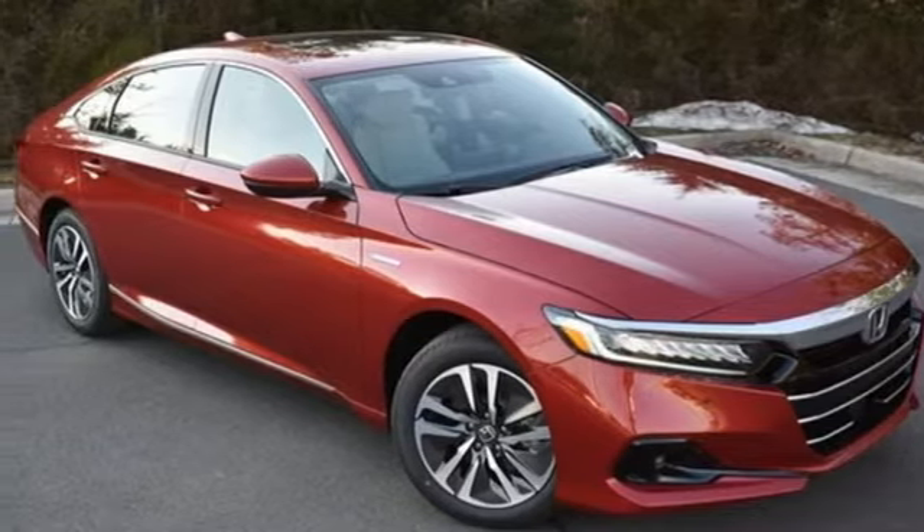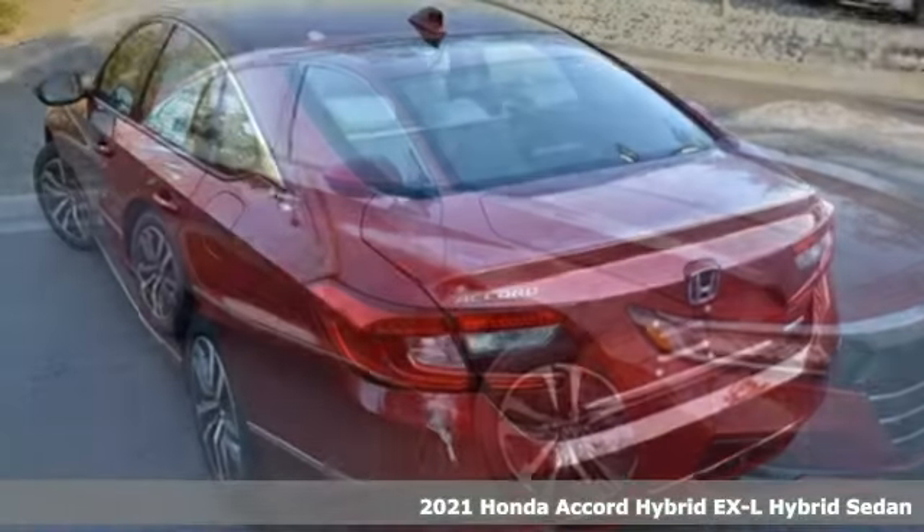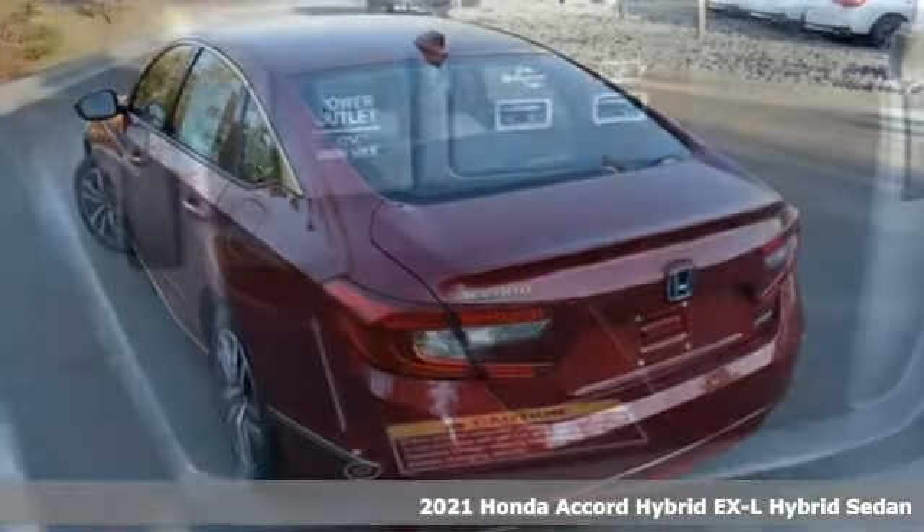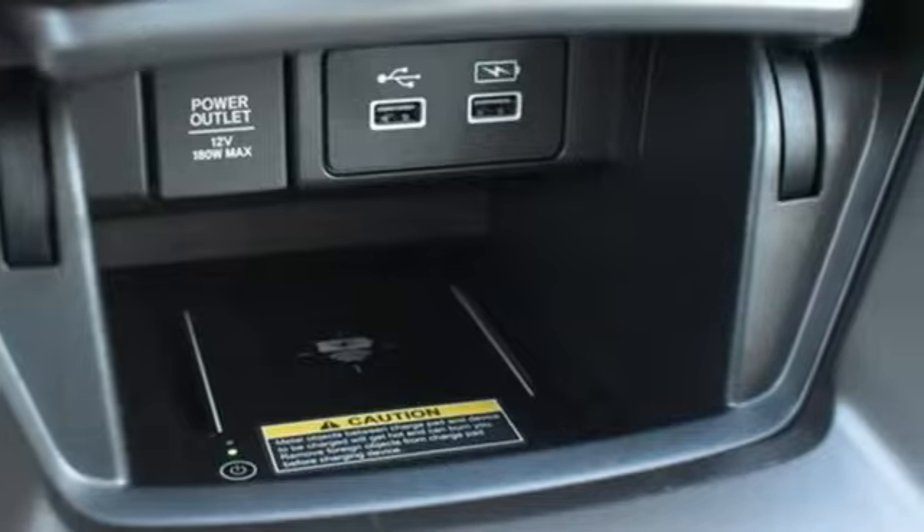Here's a new 2021 Honda Accord Hybrid. Blue skies for our children, luxury and reliability for you. And get ready for an impressive combination of features.